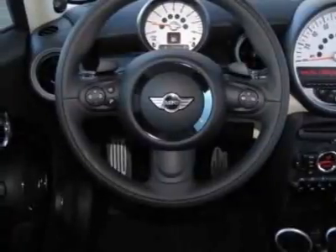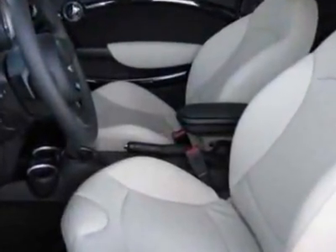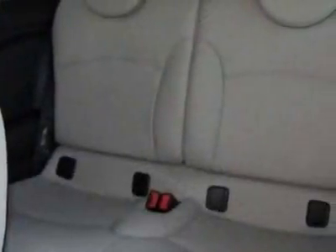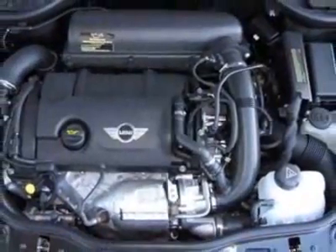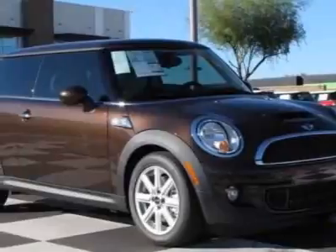Polar beige color line, Bluetooth mobile phone and USB pod adapter, hot chocolate metallic, polar beige, gravity leather seat trim, and the premium package. Call 800-410-1043 or email our friendly sales staff today to schedule a test drive.